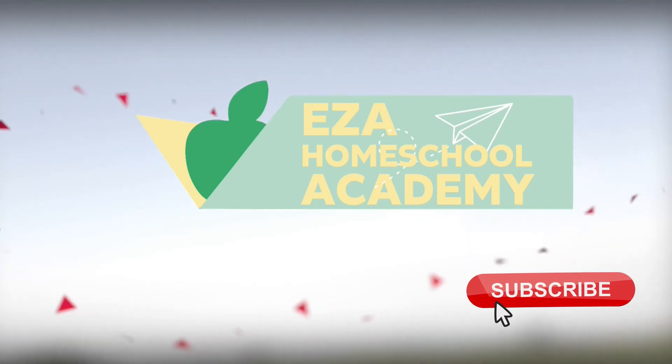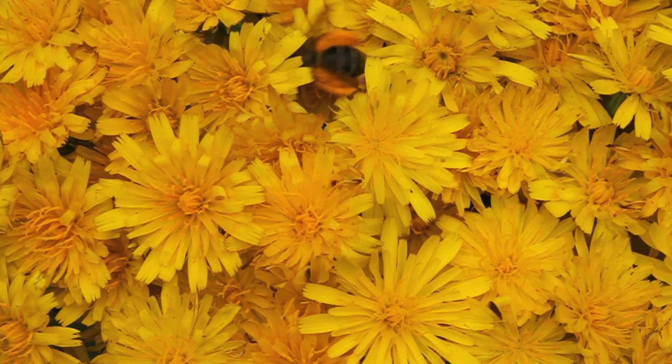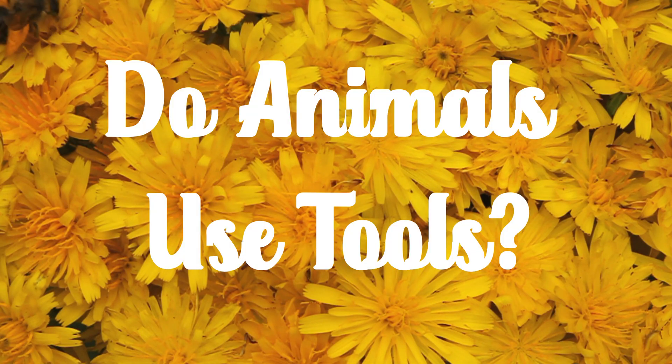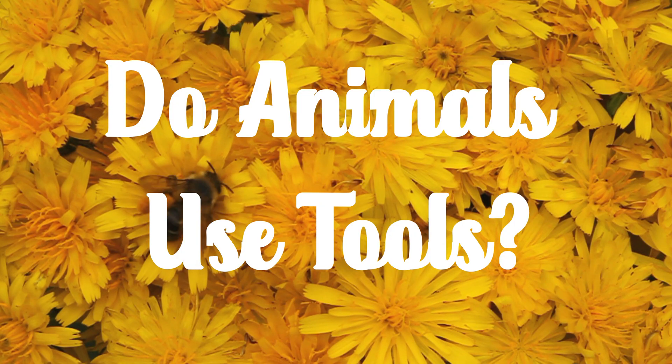Welcome to EZ-A Homeschool Academy. Welcome to the Big Idea series, where we answer curious questions for curious minds. Do animals use tools? Exploring nature's smartest problem solvers.